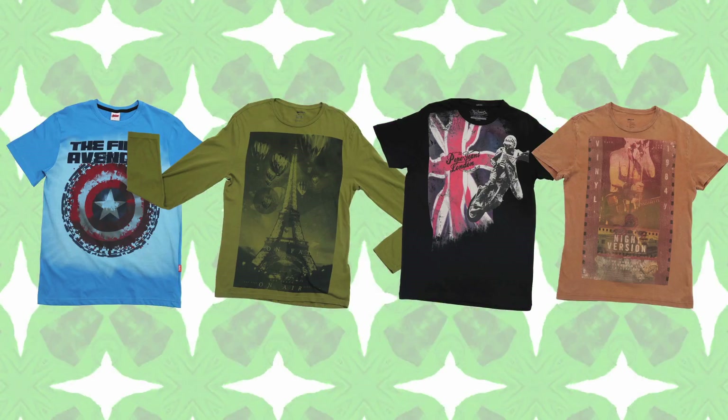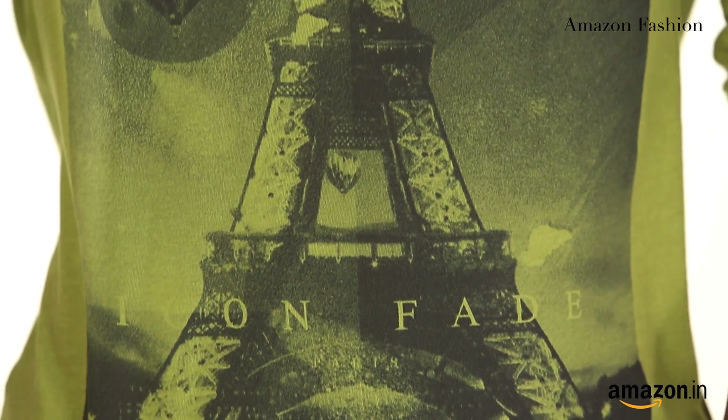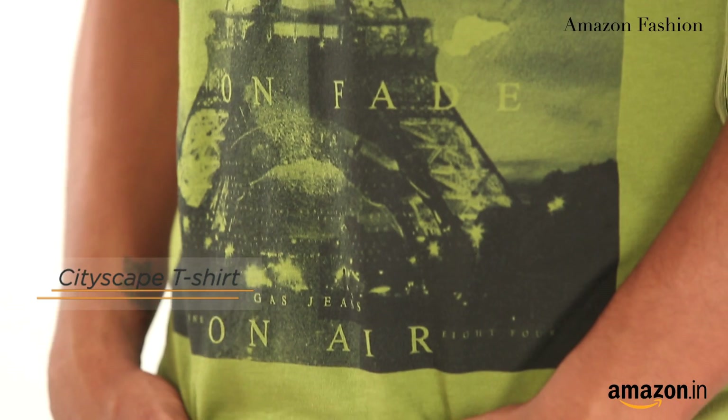Picks of this season are the superhero tees, biker tees, the vintage tees and the cityscape. With all this music going around, my pick of this season would be the cityscape tees — a perfect backdrop for your evening out.